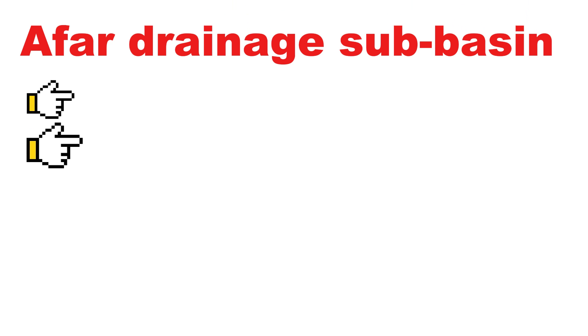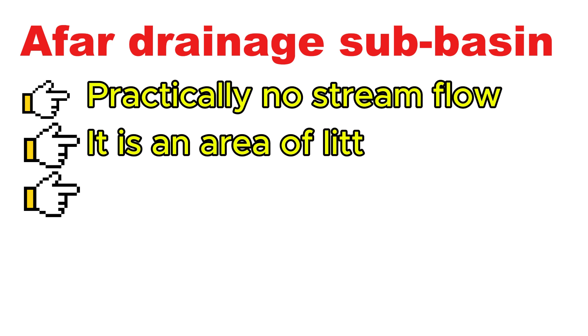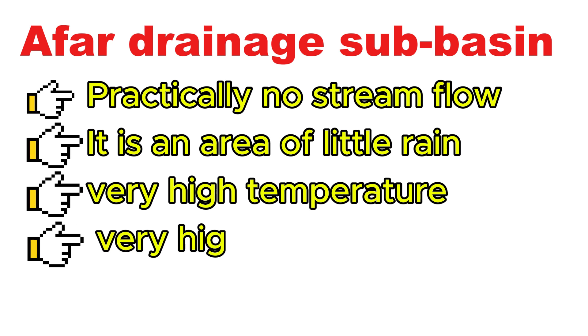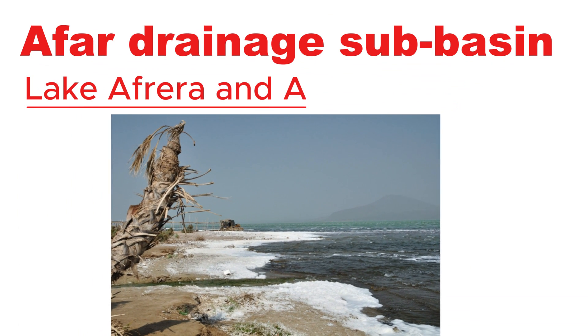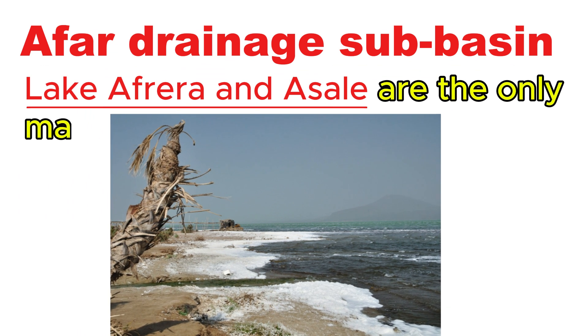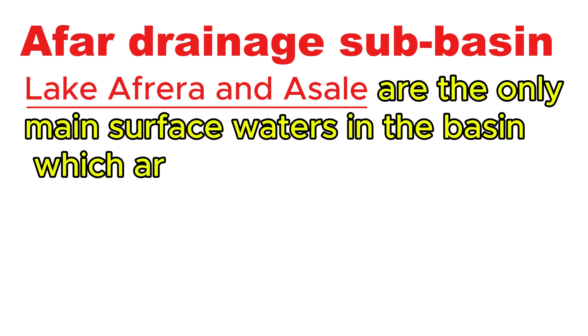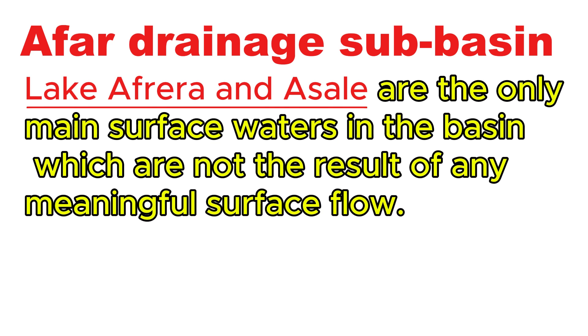The Awash River drainage basin has practically no stream flow. It is an area of little rain, very high temperature, and very high evaporation. Lake Afrera and Lake Asalle are the only main surface waters in the basin, which are not the result of any meaningful surface flow. Their formation is related to tectonic activities.